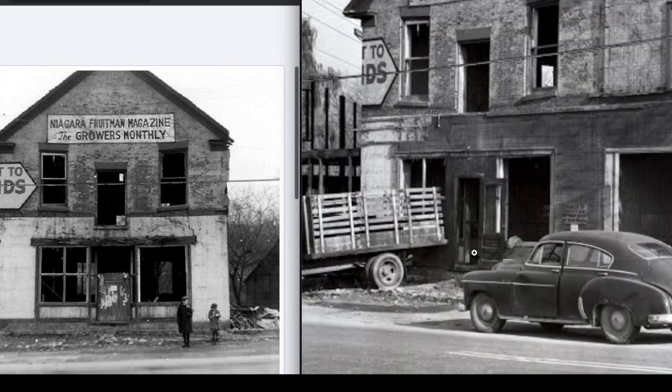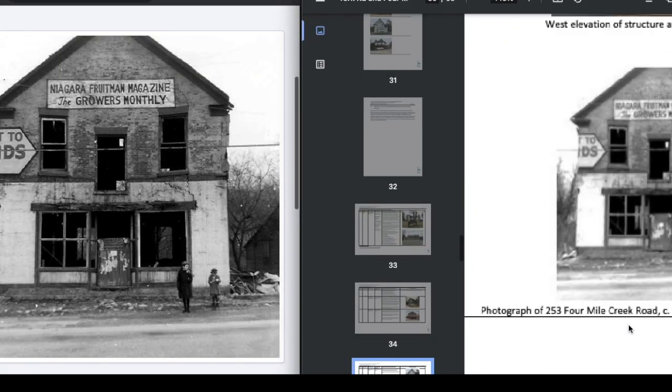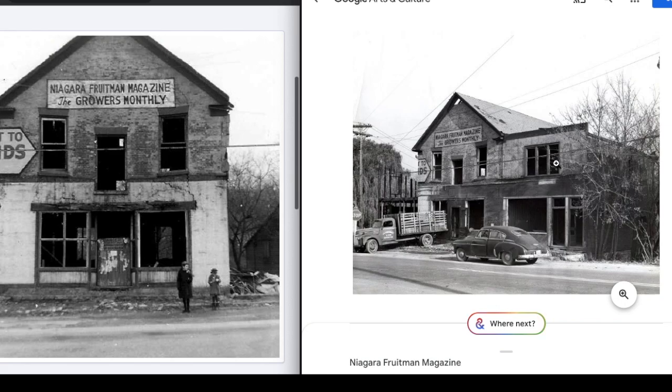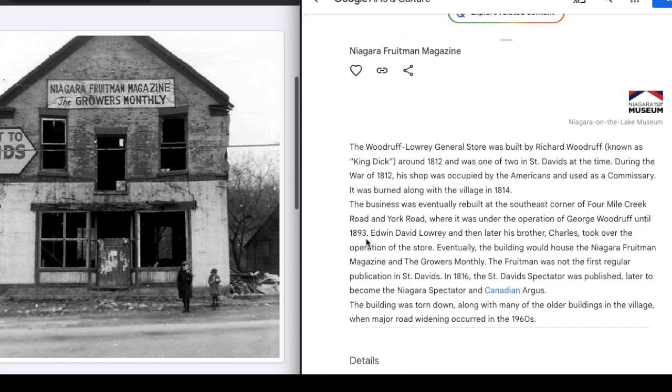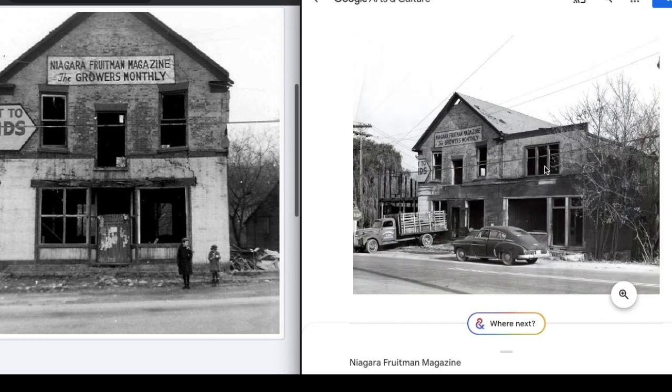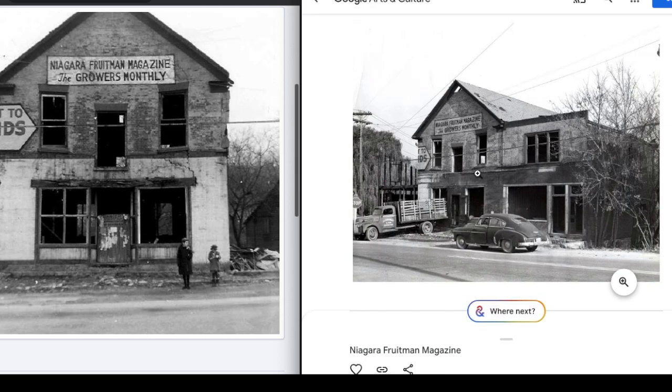This broken part sticking down is still the exact same — same kind of patchy bricks. This one ends right there; this one, the front window part goes much lower. This random document says the photo I'm looking at is circa 1960, as of the Niagara on the Lake Museum, 2014. Because its final name was the Niagara Fruitman Magazine, it would have been at some point after 1893. I'm wondering what caused it to look like this. It was burned in 1814 and rebuilt. So why are there no photos of it being built and beautiful? There are no photos of this building being in use.